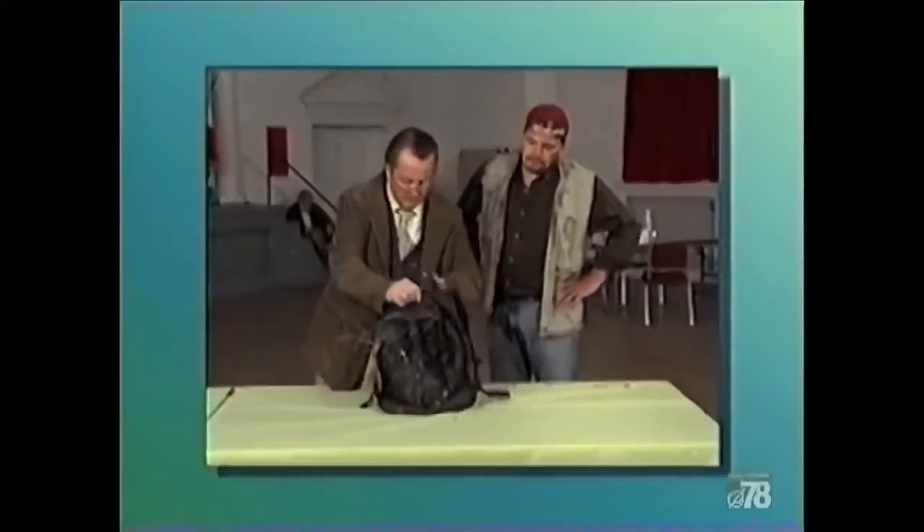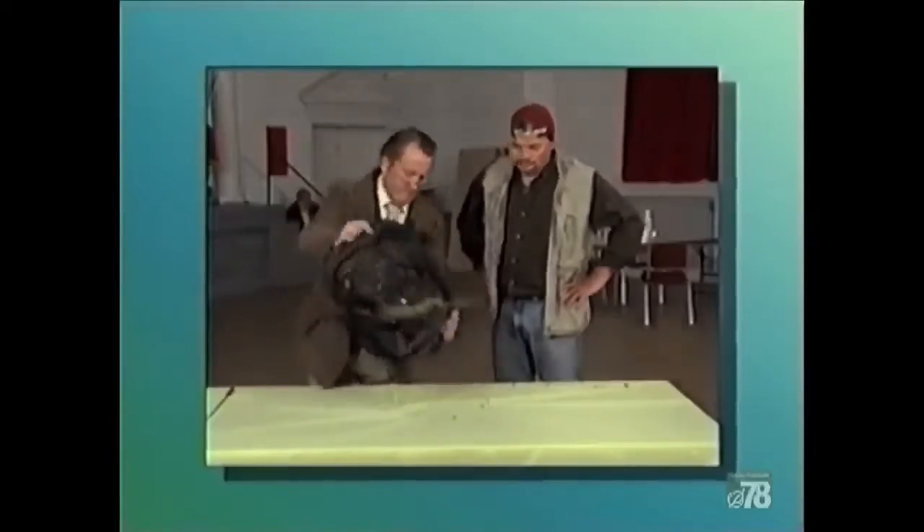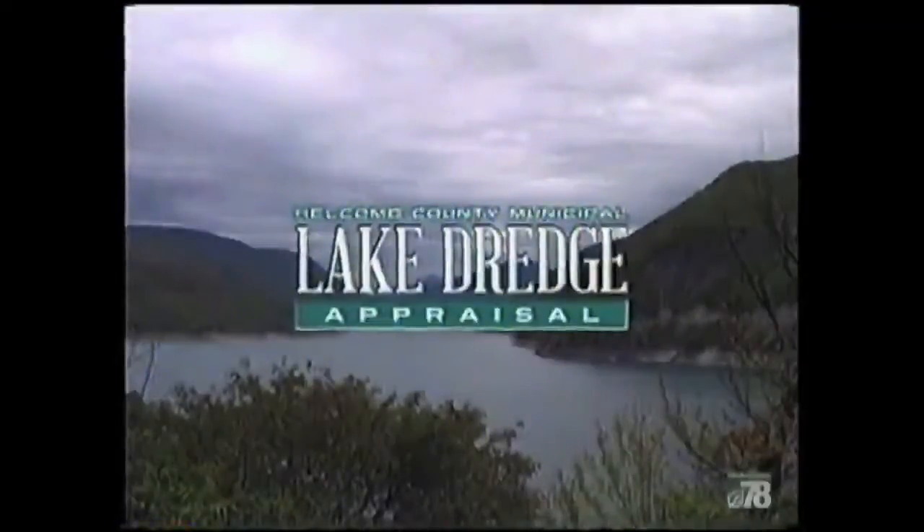Tonight, conventional appraiser wisdom is upended by a soggy old backpack. Coming up on Helcum County Municipal Lake Dredge Appraisal.